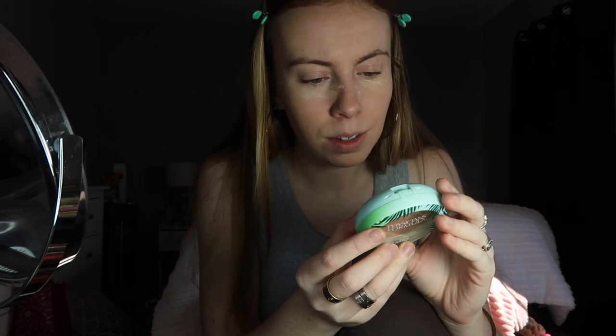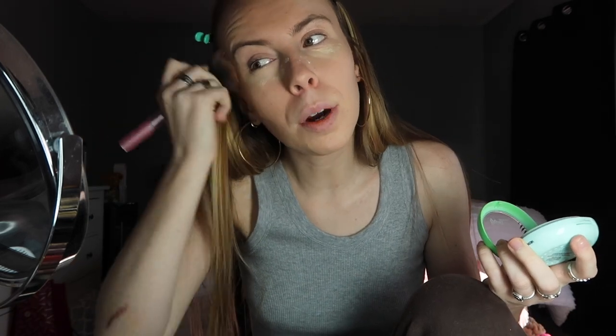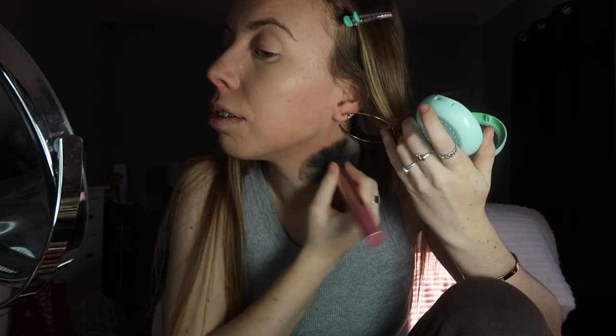Next I'm obsessed with the Physician's Formula Butter Bronzer — I've heard about this so much and this is my first time using it. It literally smells like coconuts, like a perfume — the best-smelling makeup product I've ever used. I was using Hoola Bronzer before and I don't have a problem with it, but this one is more geared toward my paler shade.